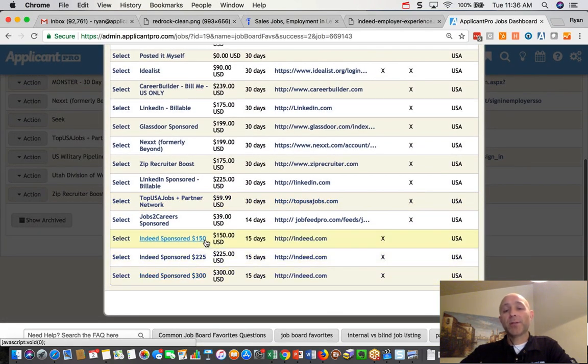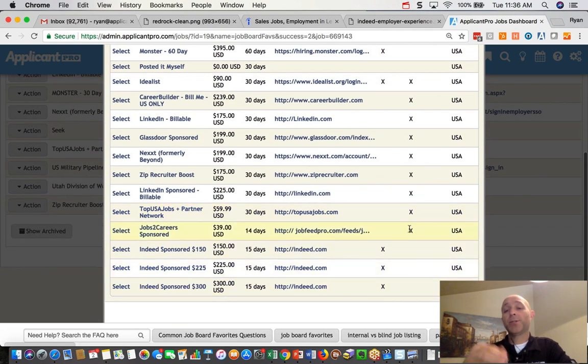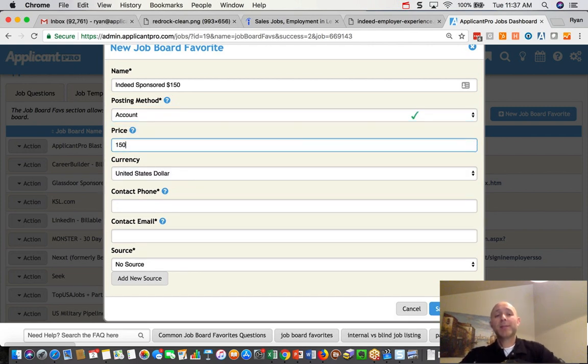We've got three options in here, though this amount really doesn't matter — you can set it to whatever you want. You simply choose one and you'll see the X is over here. "Billing" means you pay us with your credit card in the system. "Account" means it's going through your own account at that job board — in this case, Indeed.com. So go ahead and select one of those job board favorites, choose your posting method — which in this case is "Account" — and put in your price. By putting a price in here, this allows us to track and report for you the amount of money you're spending on each job.